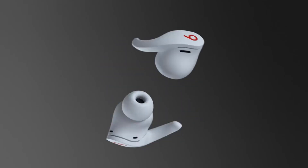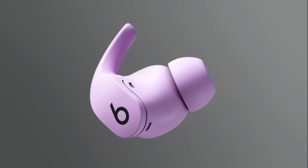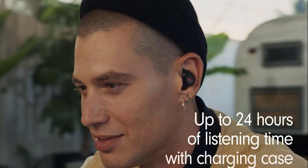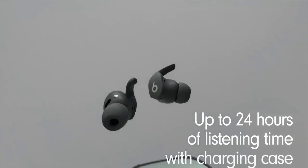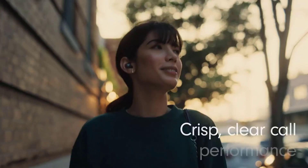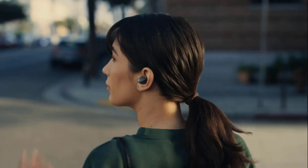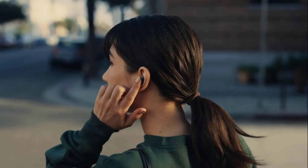It has three distinct listening modes: active noise cancelling, transparency mode, and adaptive EQ. It has up to 24 hours of listening time combined with a pocket-sized charging case, and delivers crisp and clear call performance and voice assistant interaction via built-in microphones.